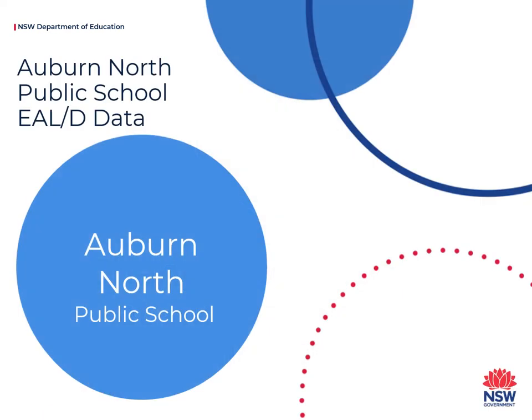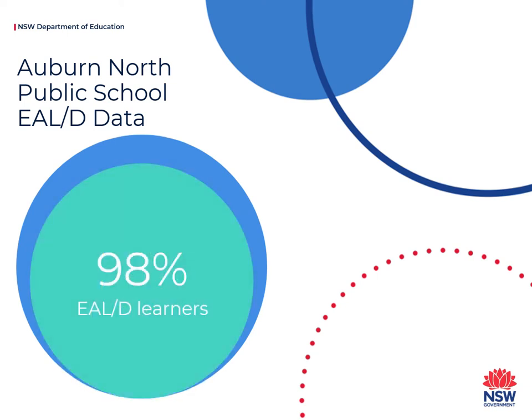The English required at school for learning can often be different to the English used at home and has greater academic demands. Looking specifically at our school, 98% of the students at Auburn North Public School have been identified as learning English as an additional language or dialect.